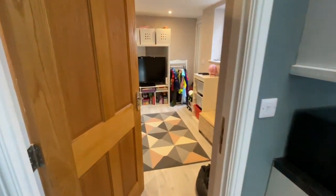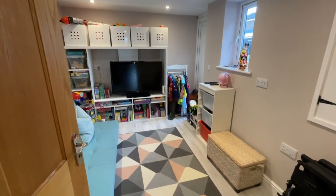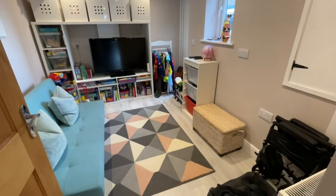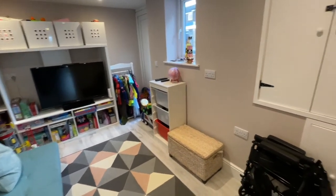This is where they converted the garage. On the other side is some storage space, but they've made this into a nursery room, which is a brilliant idea. This could be an office, a gym, anything - or you could convert it back to the garage if you really wanted to.